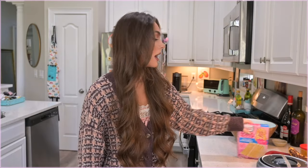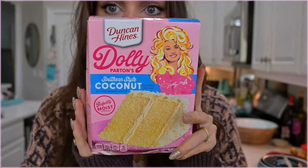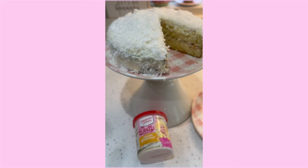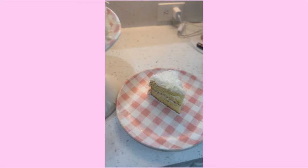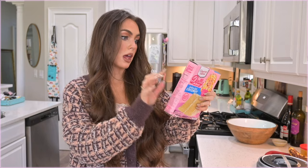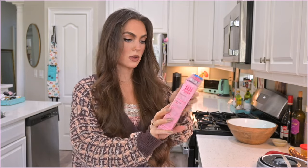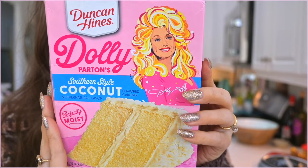I took a nap and now I'm back in a different outfit — this is a cardigan I got from Zara in Korea. I'm going to make the Dolly Parton coconut cake! As soon as I saw this on Instagram I ordered it on Amazon because they sell out fast — I couldn't find it at Publix. This is the Southern Style Coconut Flavored Cake Mix, and I'm doing the 'Favorite Coconut Cake' recipe where you cover it in coconut flakes. I love how pink and fun it is!